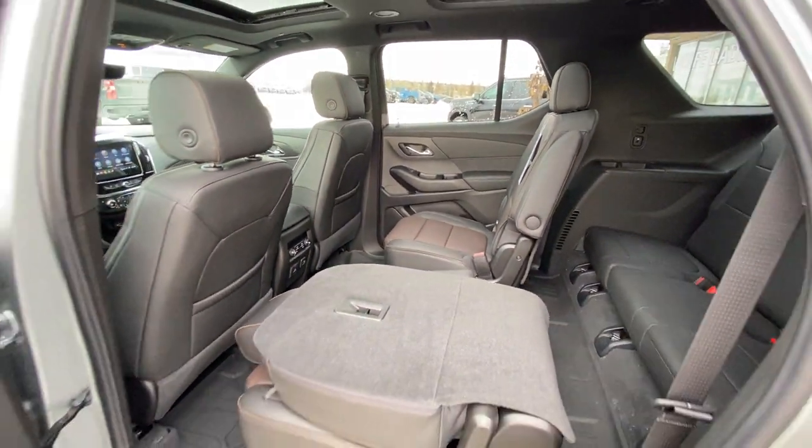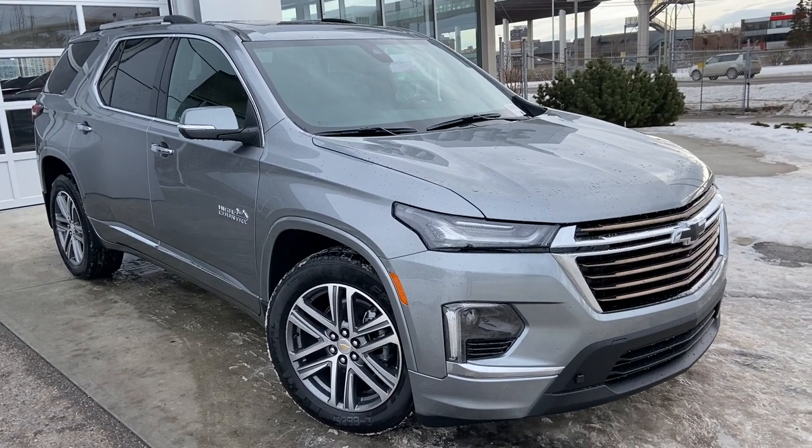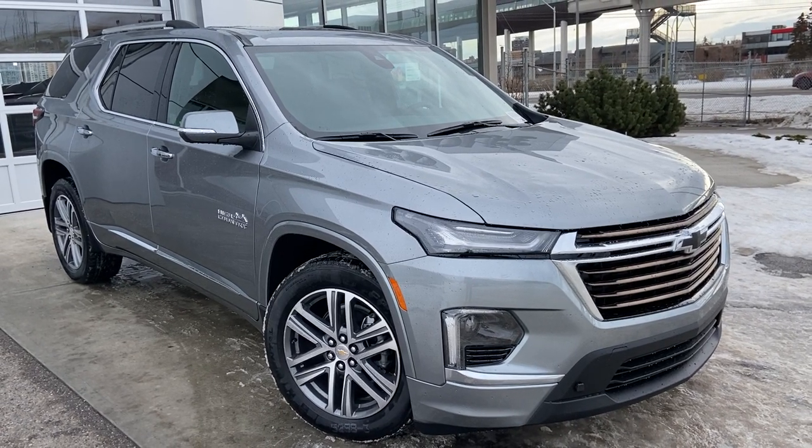Tons and tons of room in the back of the High Country Traverse. Thank you for taking the time to watch this brief walk-around video on the 2023 Chevrolet Traverse High Country. Any questions or inquiries, please contact our sales team. Thank you.